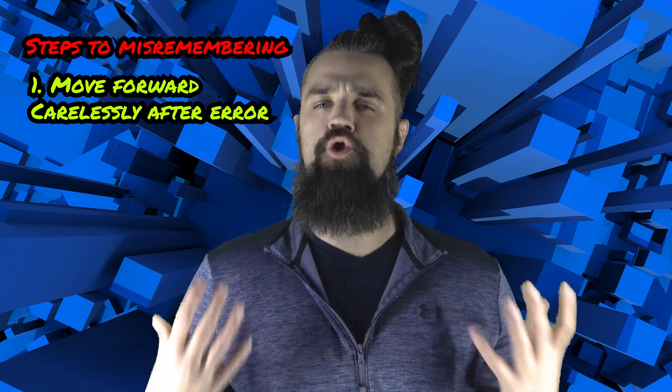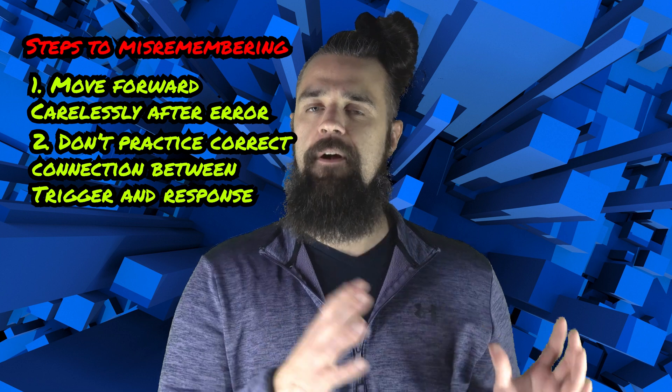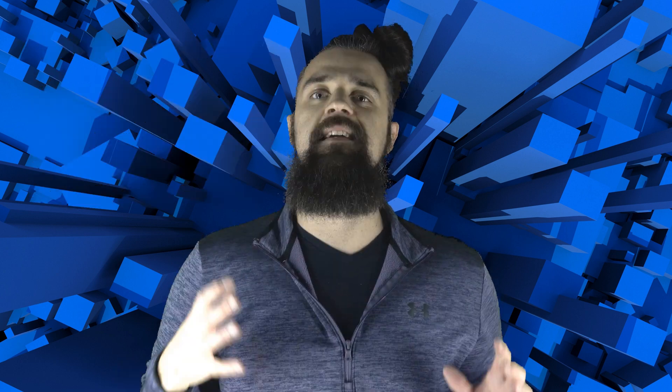If there isn't a match, it may take more rigorous retraining because your trigger is currently evoking the wrong response out of your memory. When this happens and you don't practice the correct connection between the trigger and the correct response, you're more prone to make the same error again. Practice makes permanent, even if it's wrong. When I'm studying and making an error, I'll go back and forth repeatedly and try to install the correct connection between question and answer.